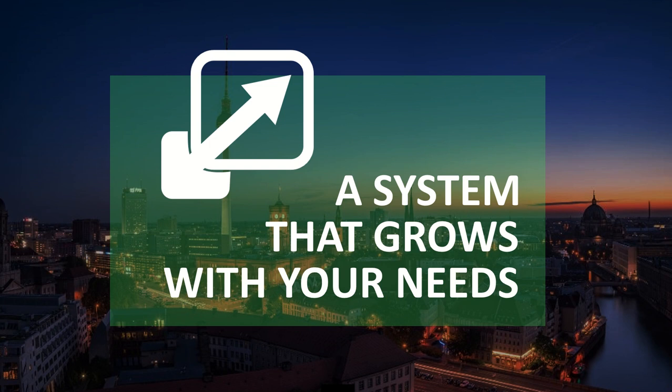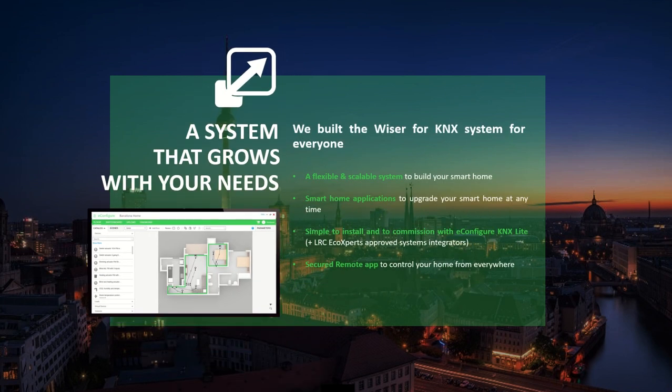The third pillar: a system that grows with your needs. We built the Wiser for KNX Connect system for everyone — a flexible and scalable system to build your smart home. With smart home applications to upgrade at any time, simple to configure and commission with ETS KNX Lite, plus the Light and Room Echo Experts, which is Schneider Electric's approved system integrators network.